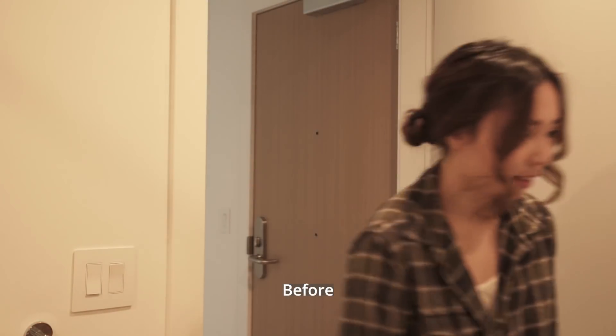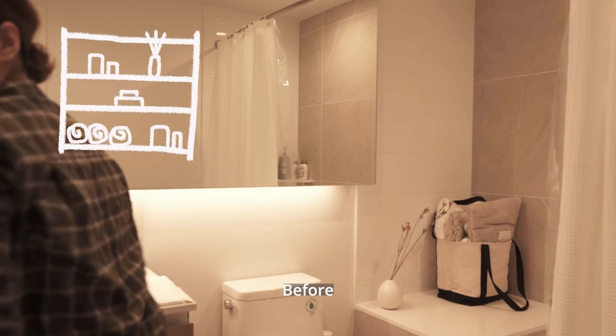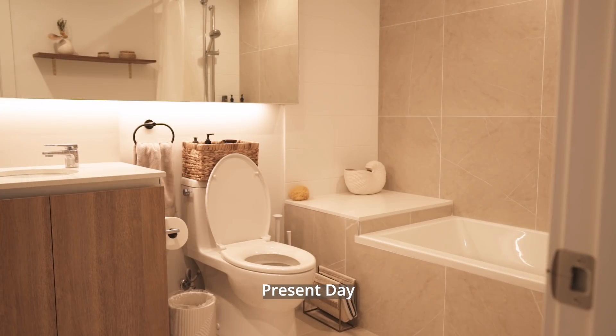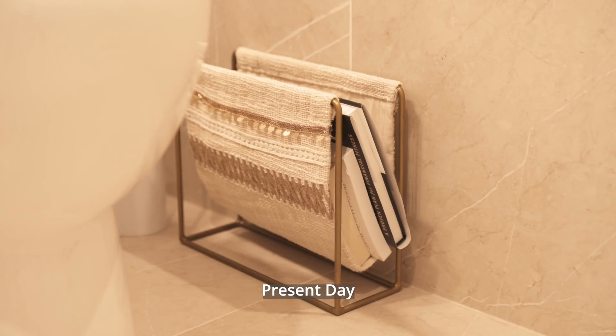Next is the guest bathroom. I originally wanted to install a simple shelf right here, but instead I decided to repurpose this plank of wood. This restroom is kept purposefully plain, with the only interesting thing being this magazine holder. John likes to read instead of using his phone when he's in here, so this was a great solution for him.